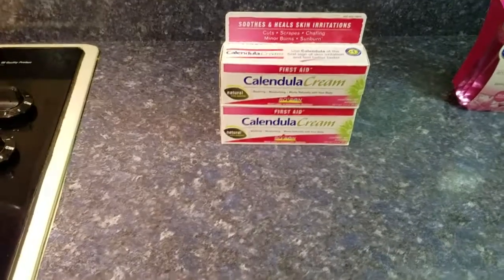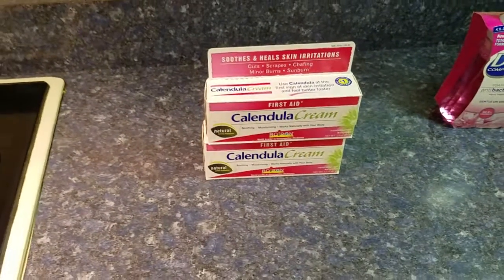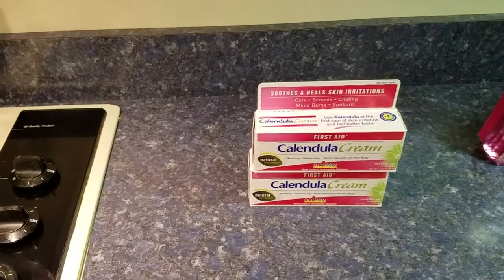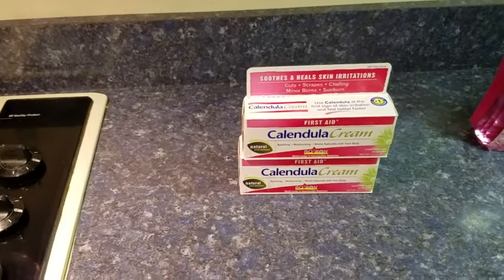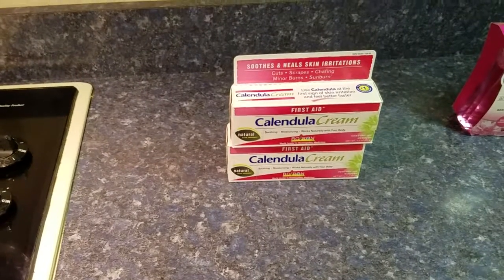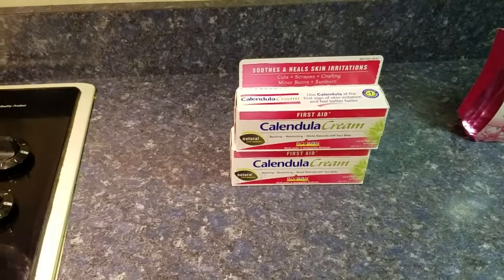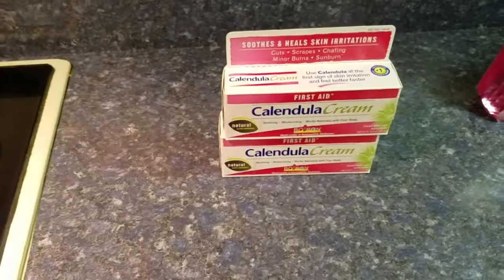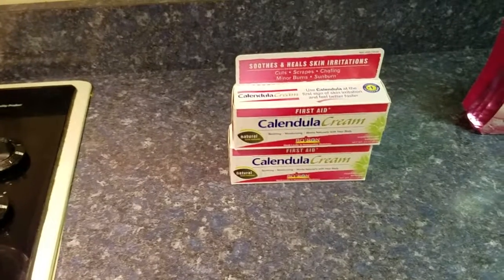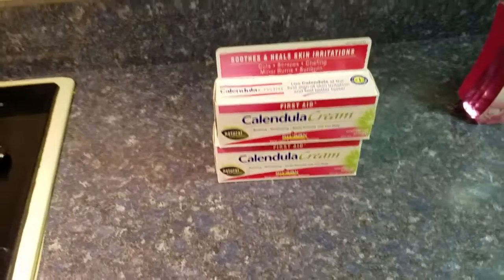Plus you get $5 back in Plenti points for each one. So my total was $11.98 and I only paid $1.98 considering I got $10 back in Plenti points. There's also an ibotta rebate for $3 and you can redeem it three times, but I only bought two because of the two-per-card limit — so that was $6 right there, making it a $4.02 money maker.